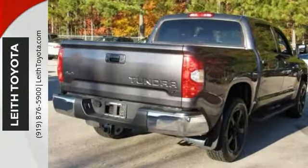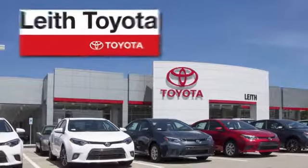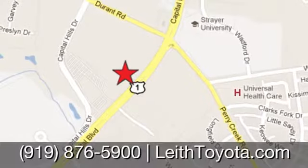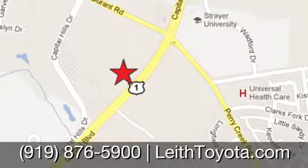Come on in and take a look at this Toyota Tundra today. Leith Toyota — it's easier here. We're conveniently located at 8005 Capitol Boulevard in Raleigh, North Carolina, just north of I-540.